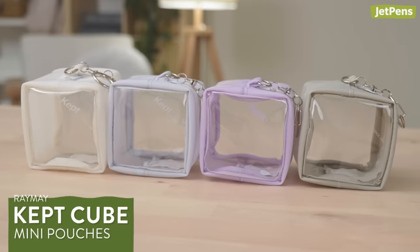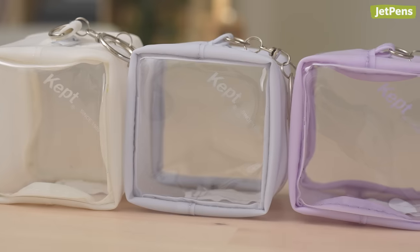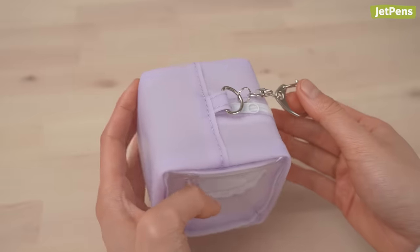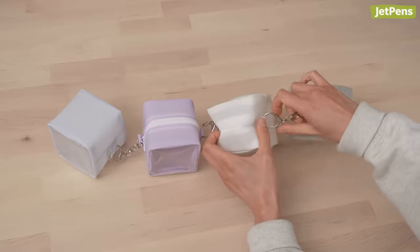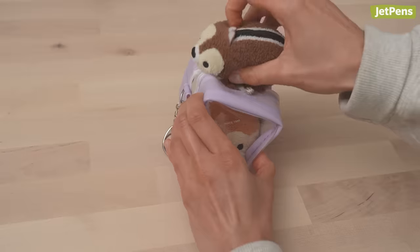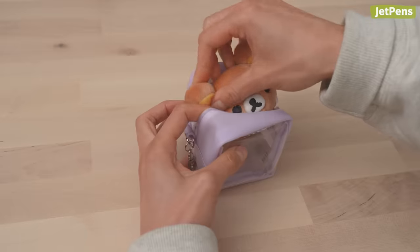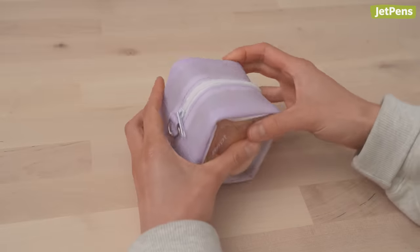Show off your favorite accessories with the Raimei Kept Cube. It has a clear panel in the front so you can see inside. The keychain is attached on top and there's a loop on the bottom to let you make a chain of cubes. This pouch is the perfect size to fit mini plushies — we can squish in a few 2-inch plushies or one 4-inch plushie, like this Rilakkuma we released in December.